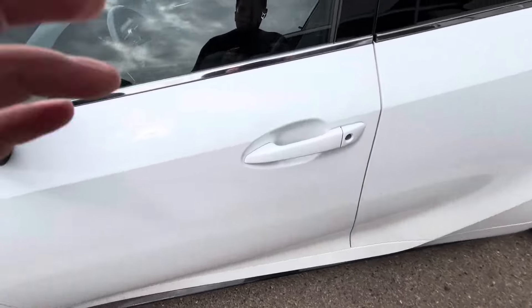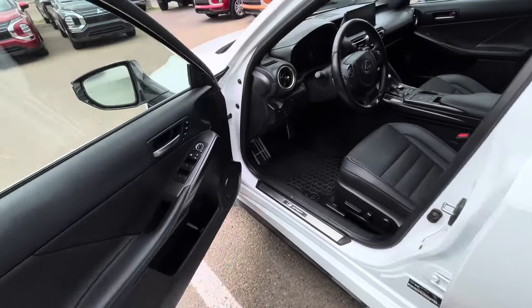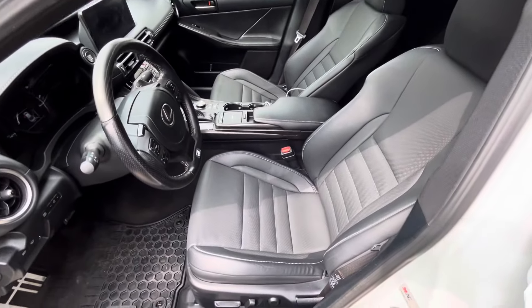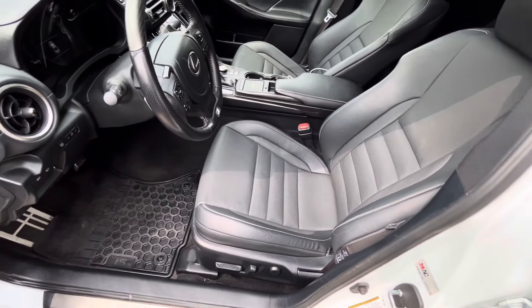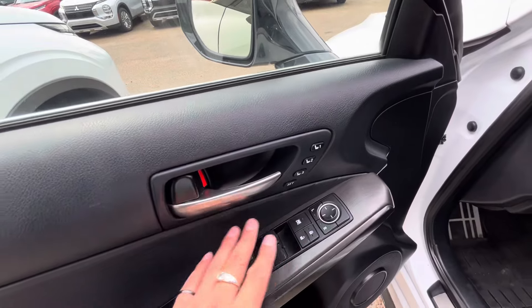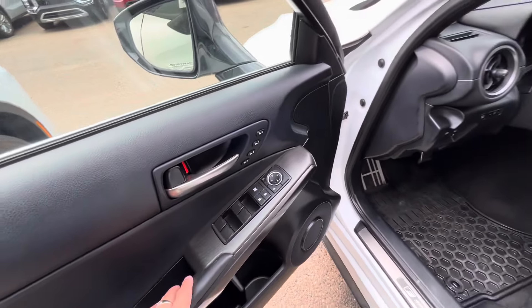Let's check out the side real quick. Moving on to the interior — it welcomes you into this black leather interior. Both front seats are also heated and ventilated so you can sit nice and comfortable. You've got memory seats as well, power locks, power windows, and mirror sensors on the side.